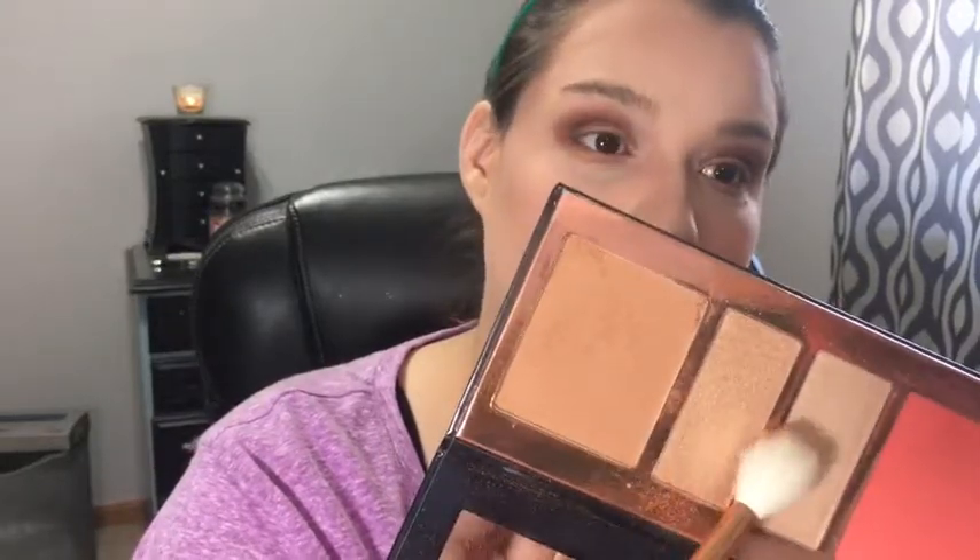I'm going down the sides of my nose. Then I'm going into both highlighters — this one is called Forever Young and this one is called Daydream. I'm using Daydream in the inner corner of the eye and using a small Morphe packing brush to apply it.